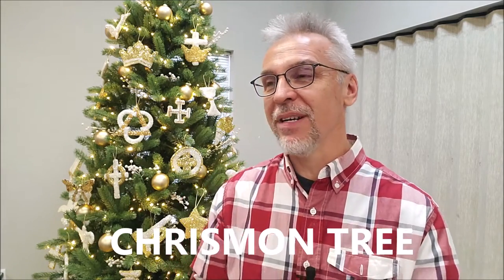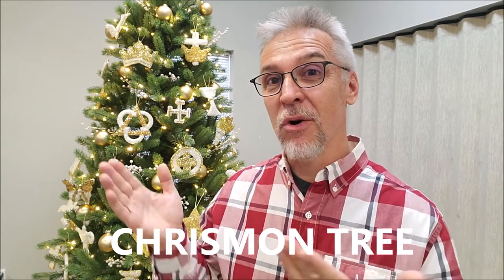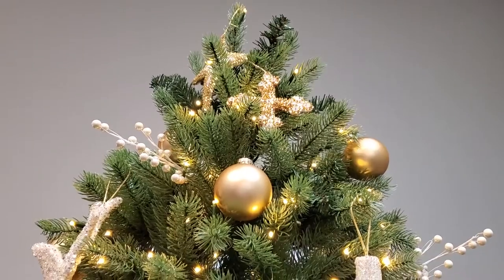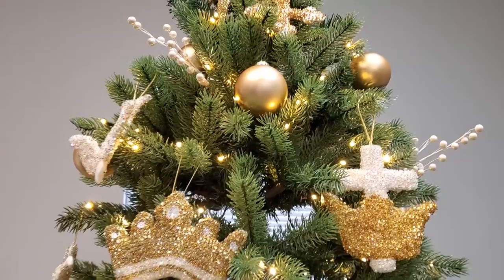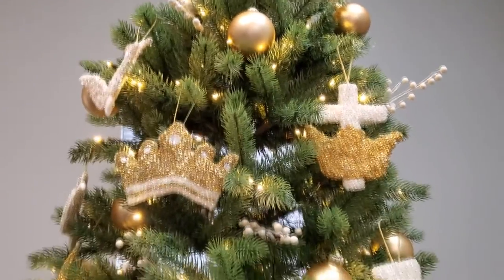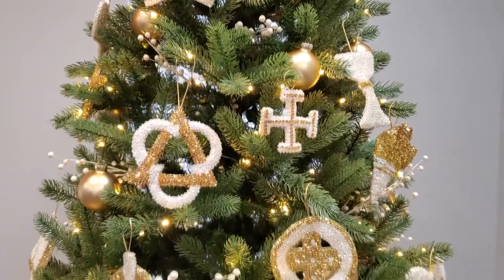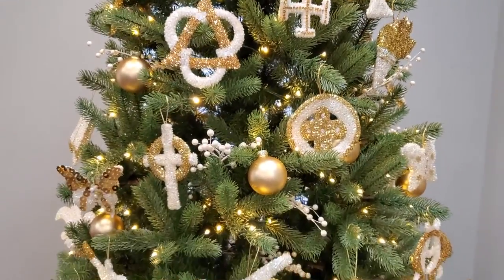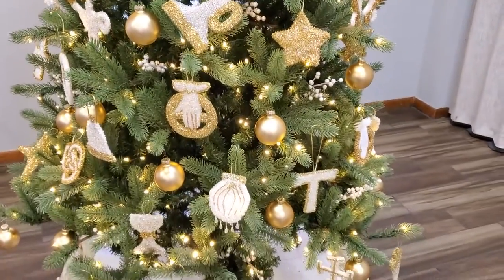What is a Chrismon tree? Well, Chrismon is a combination of two words — Christ and monogram. These various ornaments each represent some sort of title or caricature of Jesus. They teach us theology so that at Christmas time, we're not just thinking about Santa Claus and snowmen and snowflakes and tinsel, but we're also thinking about the King, our Messiah, who is what Christmas is all about.